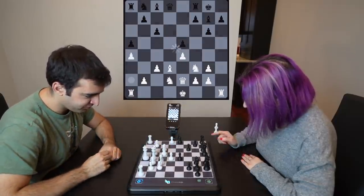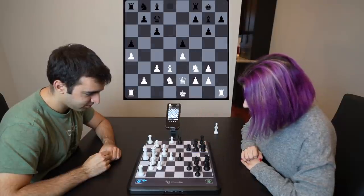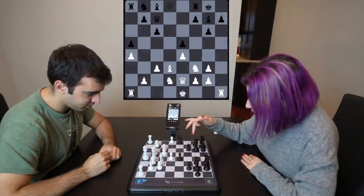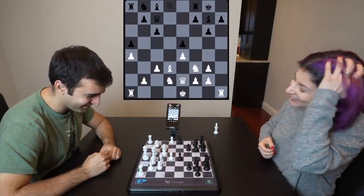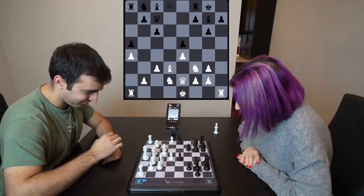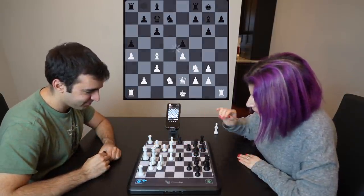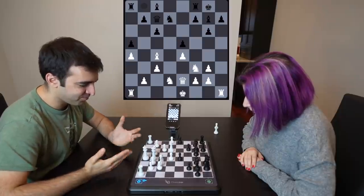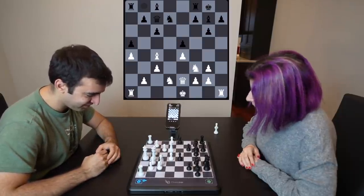Very positional game so far. I see its plans — and then it's going to do something completely different. There should be a feature where the board talks to you and trash talks you while it crushes your soul.